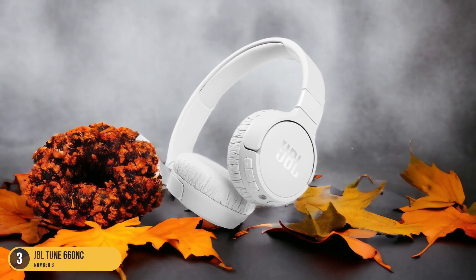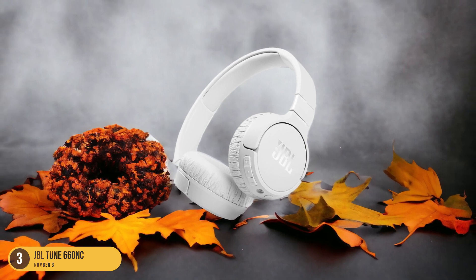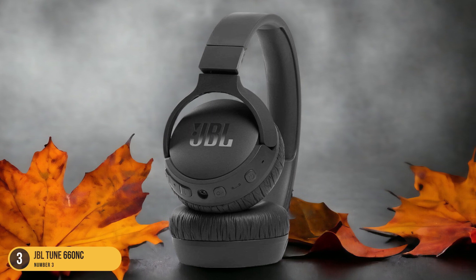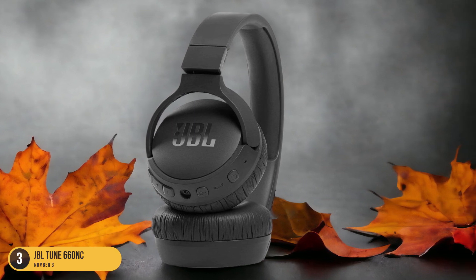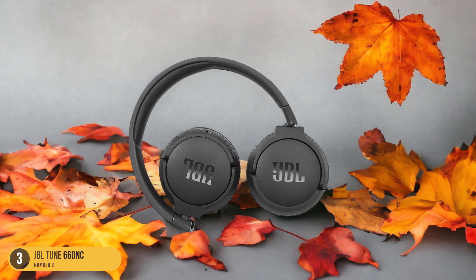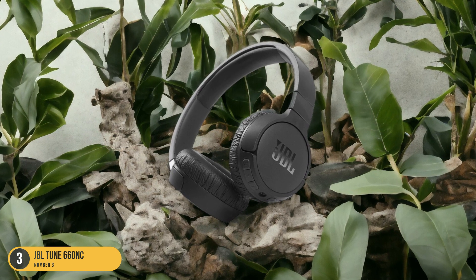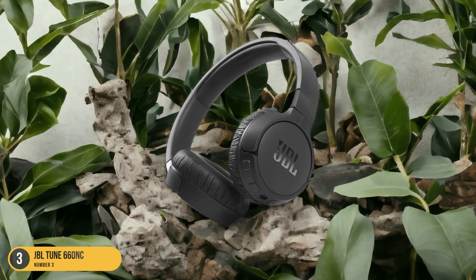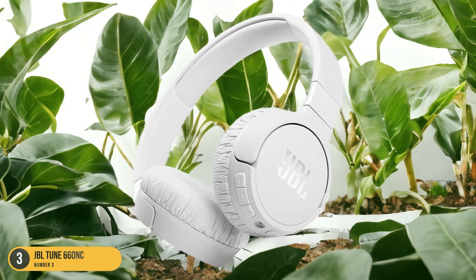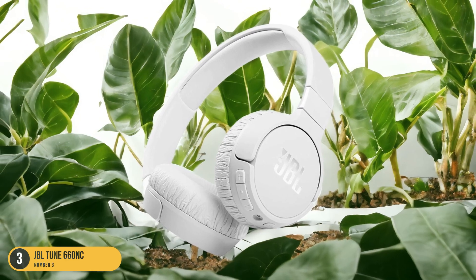This is perfect for those times when you need a quick power-up before heading out. The multi-point connectivity feature allows you to stay connected to two devices simultaneously, giving you the flexibility to switch between them seamlessly. Additionally, the headphones have a headphone jack for wired playback, adding to their versatility. While the Tune 660 NC microphone is decent, it may not completely eliminate background noise. Overall, the JBL Tune 660 NC headphones excel in providing a robust battery life for prolonged listening enjoyment.